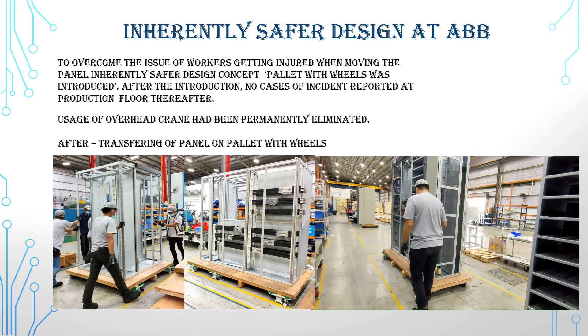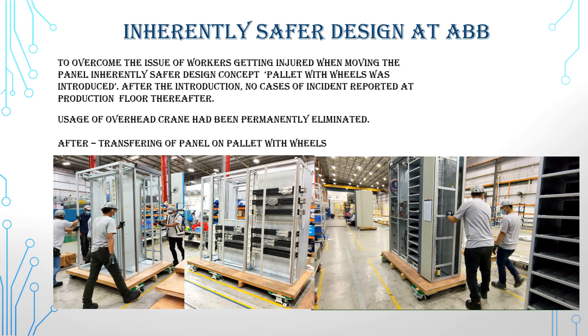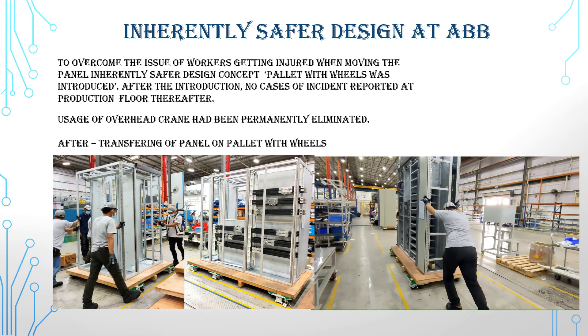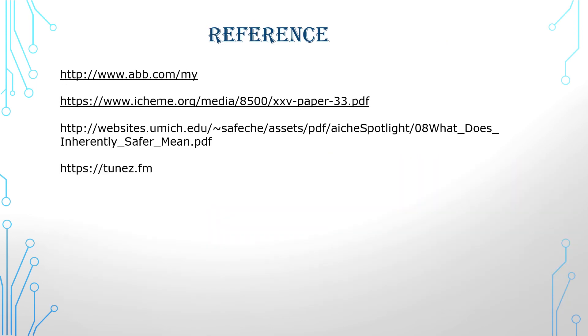To overcome the issue of workers getting injured when moving the panel, an inherently safer design concept solution — a pallet with wheels — was introduced. After its introduction, no cases of incidents were reported on the production floor thereafter. The usage of the overhead crane had been permanently eliminated.